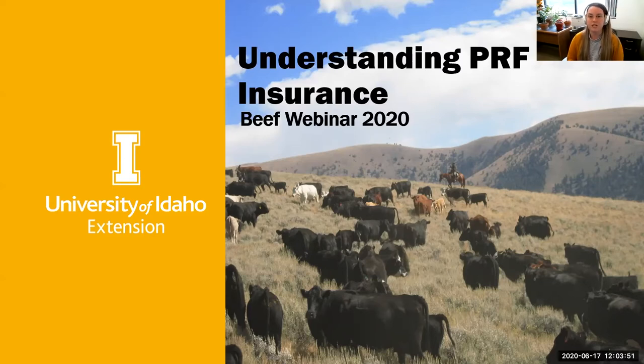Today I'm going to talk about some insurance programs available to beef producers, but I'm going to really hone in on the one program that I think is worth your time, and that is PRF insurance. With that, I'll jump into today's presentation.